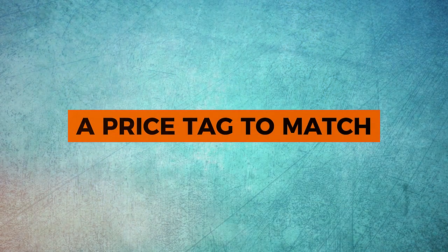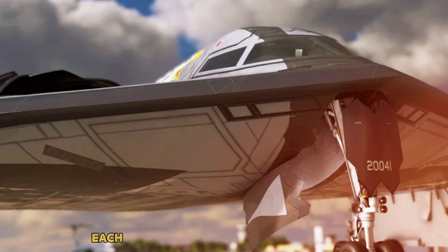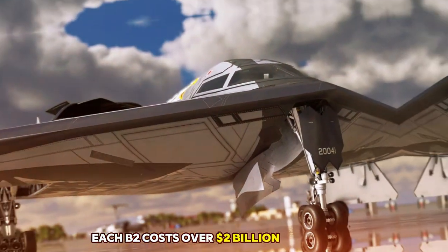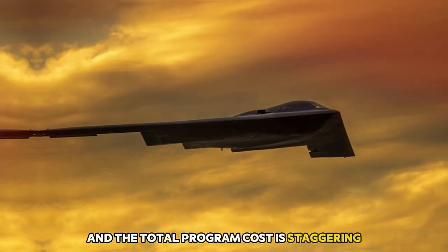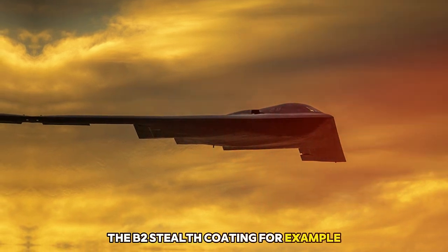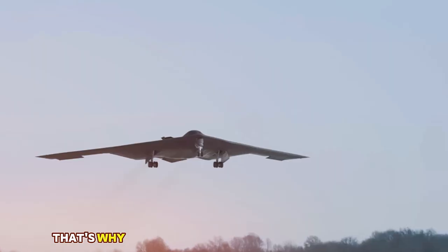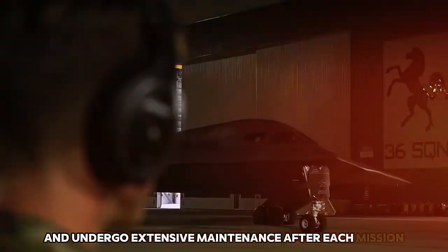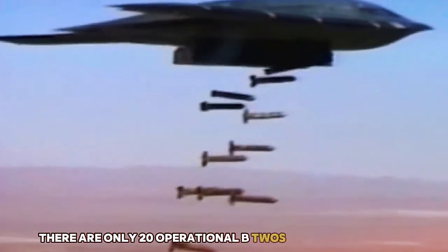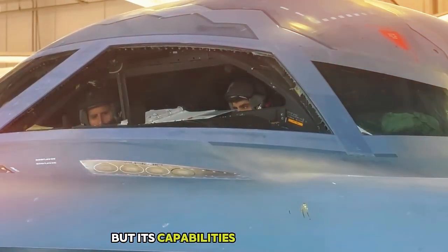A price tag to match. All this engineering wizardry comes at a cost — literally. Each B-2 costs over $2 billion to produce, making it one of the most expensive aircraft ever built. Add in maintenance, support, and infrastructure, and the total program cost is staggering. The B-2's stealth coating is so delicate that even the tiniest scratch can compromise its radar invisibility. That's why the bomber needs to be housed in climate-controlled hangars and undergo extensive maintenance after each mission. There are only 20 operational B-2s in existence today — rare, expensive, and highly classified — but its capabilities are unmatched.